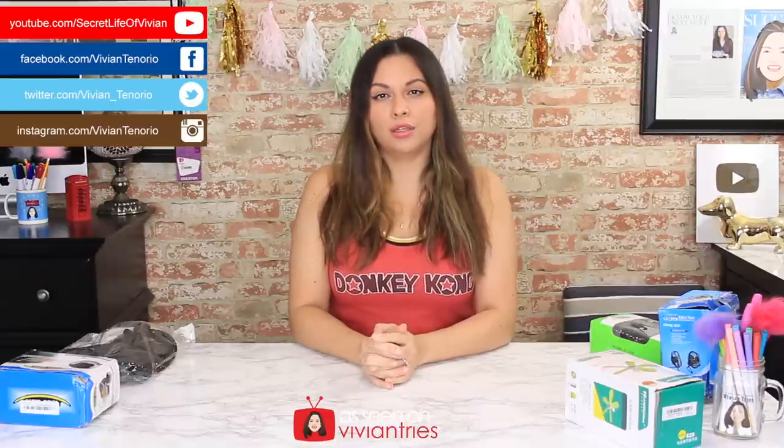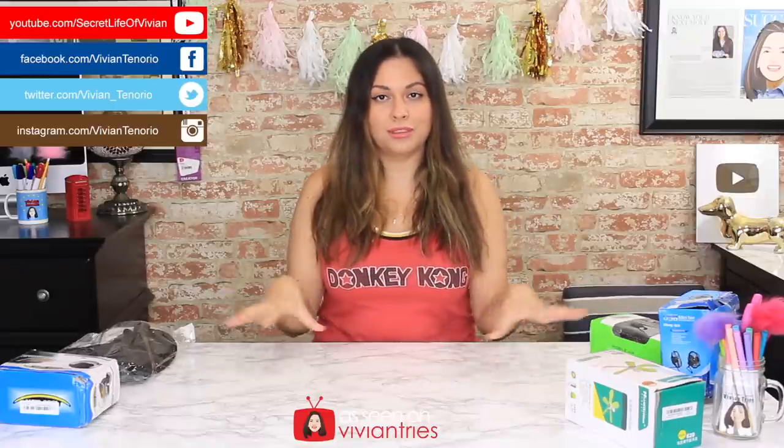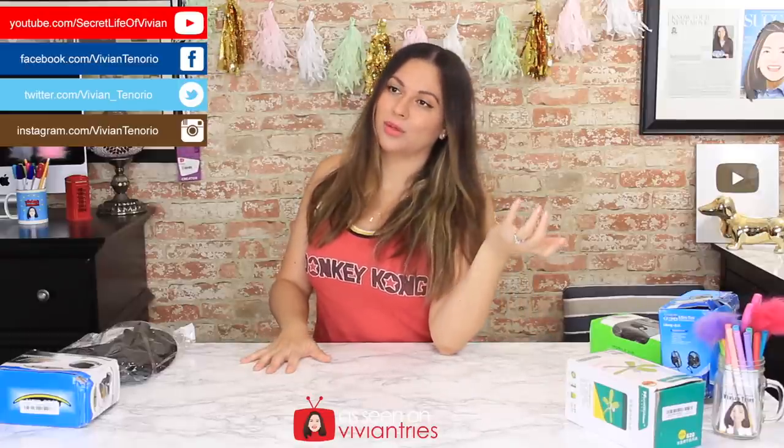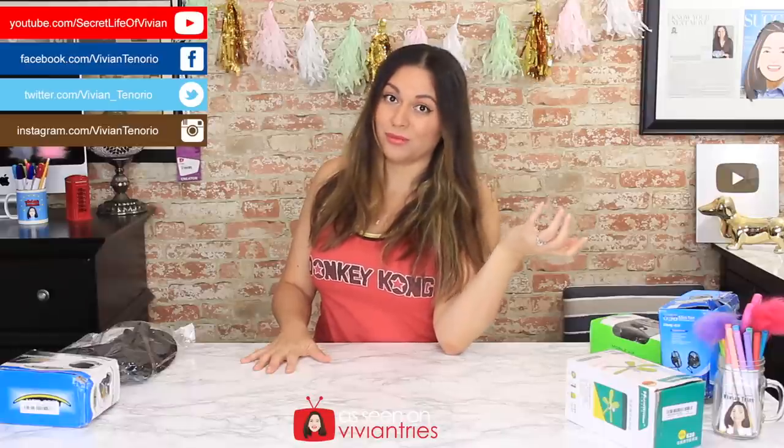Hello you guys and welcome back to another Vivian Tries. On this Vivian Tries I have for you five wacky items from the Wish app that are going to keep you nice and cool this summer. You guys know it's sizzling hot in Texas, so we're going to take these on the road to see if they really work out in the sizzling 100 degree sun. Most of these things are solar powered except one — the whole idea was to get them all solar powered because we want them for doomsday.